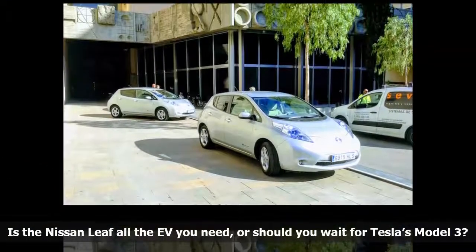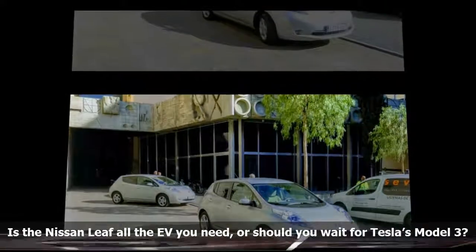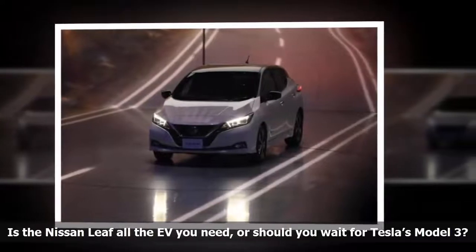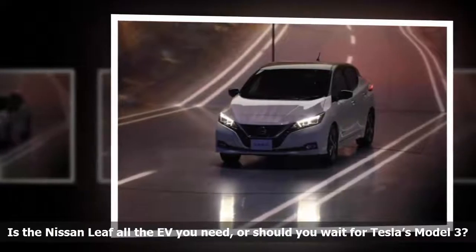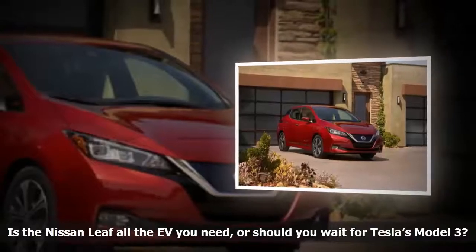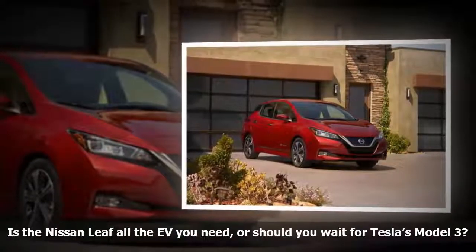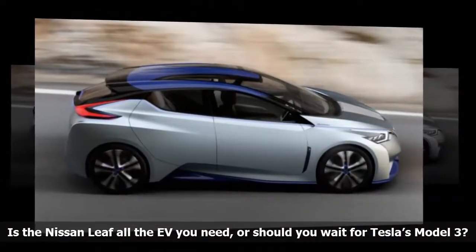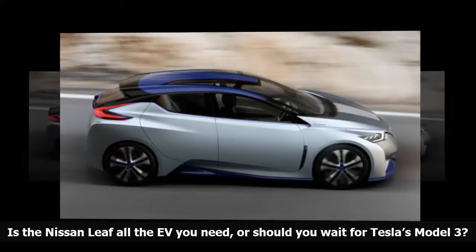Performance and Range. This is the area in which the Leaf and the Model 3 differ the most. The Leaf's drivetrain consists of an electric motor that zaps the front wheels with 147 hp and 236 lb-ft of instant torque. Its 40 kWh lithium-ion battery pack only provides 150 miles of range, which is much better than the last-gen model's 107-mile range but still not enough to tick the coveted long-range box. Nissan promises a second version of the Leaf with more power and more range will join the lineup in time for the 2019 model year, with rumors pointing to 200 miles of range.